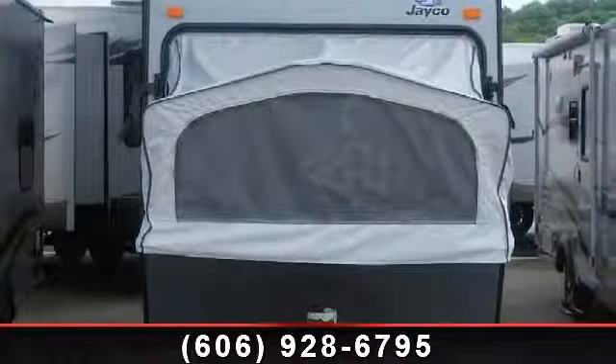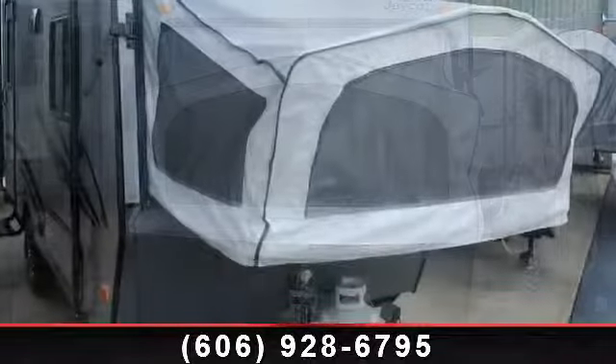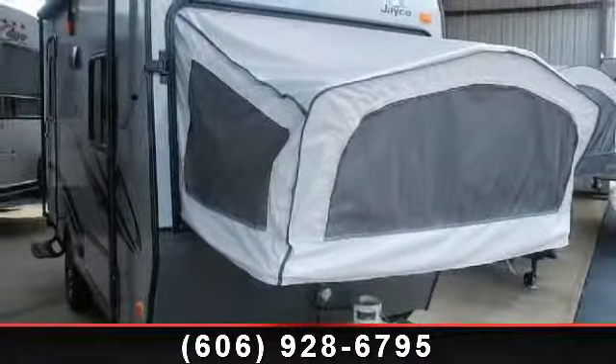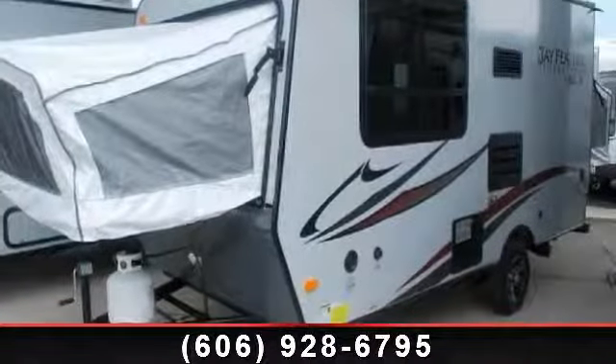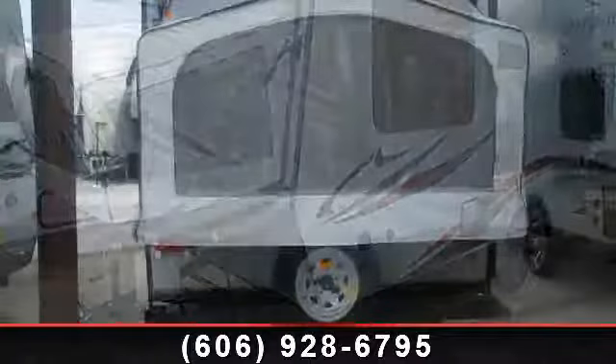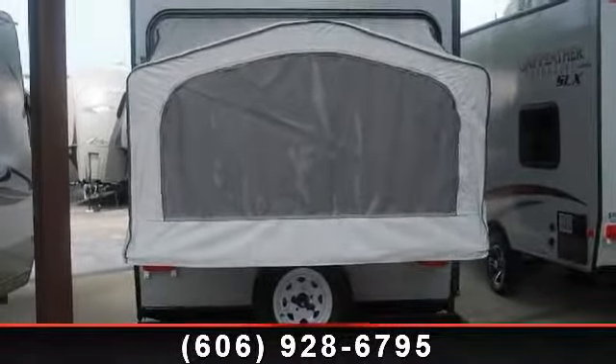Start planning your next trip in this 2014 Jayco Feather 16 XRB. Whether you are planning on vacationing, adventuring or just relaxing, this travel trailer does it all. This unit is perfect for those looking to maximize fuel efficiency but maintain all of the conveniences of a well-appointed, feature-packed RV.